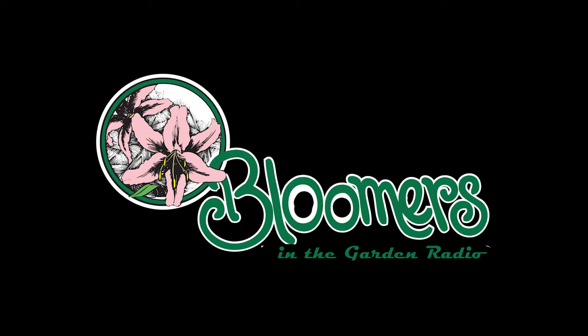This is Len Schroeder from Bloomers in the Garden. Do you have a landscape, garden, or plant question? If so, call or text us using the Bloomers in the Garden hotline. Dial 609-685-1880. Don't be shy — we want to hear from you. Let us know what problems you're facing, and let us know how we're doing. If we use your comment on the air, we'll send you a free Bloomers t-shirt. Call or text 609-685-1880, and we'll see you in the garden.